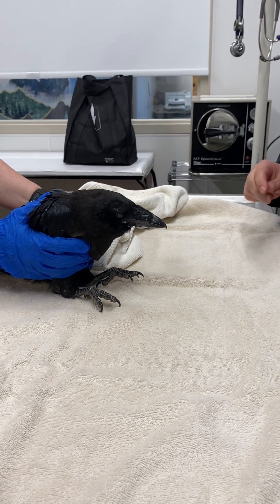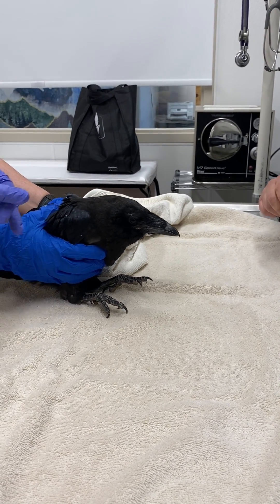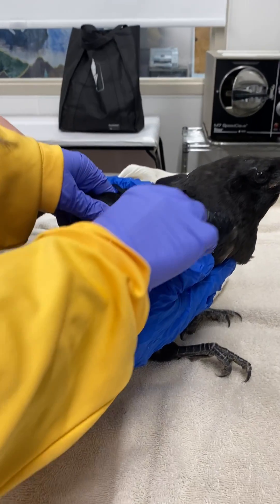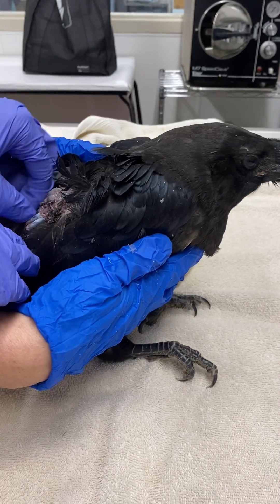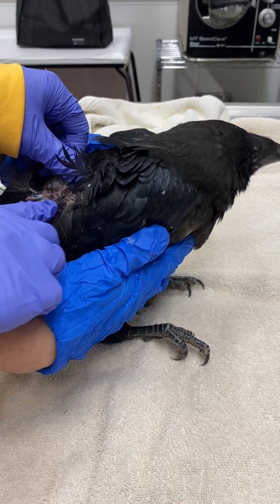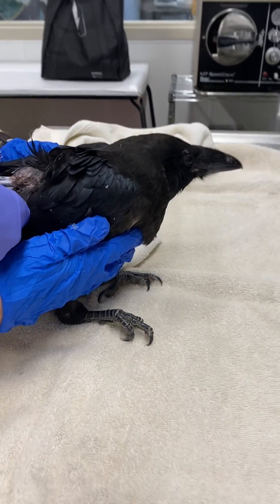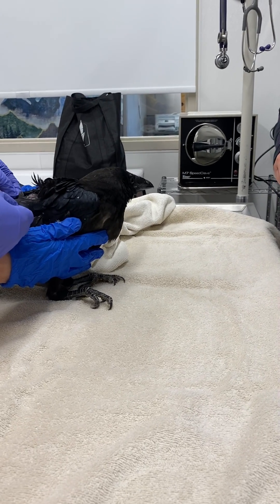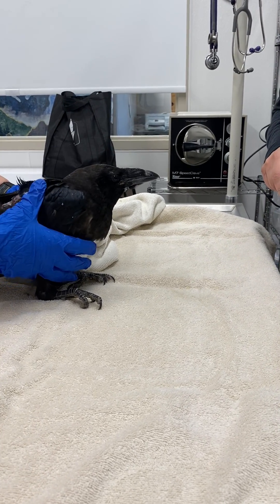There are blood feathers here. When they fledge, or when they leave the nest, the flight feathers aren't fully grown in. There is an abrasion right here that we're cleaning up. So when you see young ravens and you think they fly awkwardly, they do.